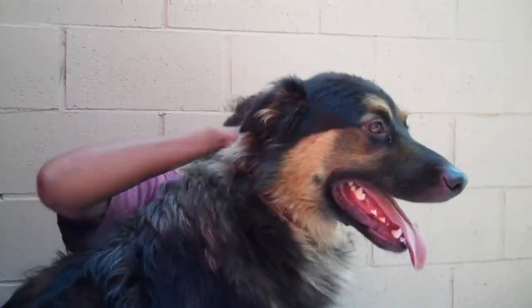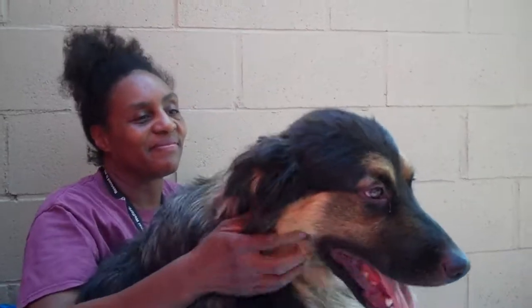Come on down to the Baldwin Park shelter and meet Harley. This is an awesome dog. Bye Harley.